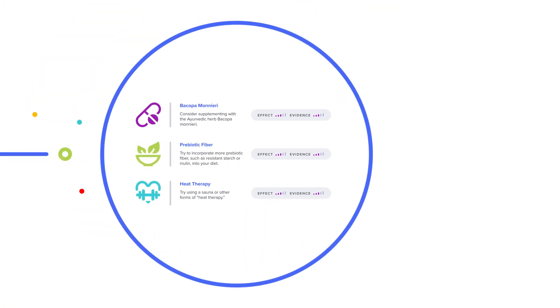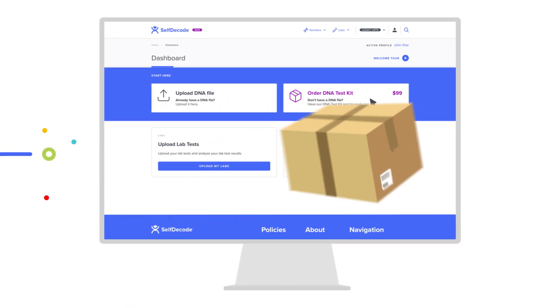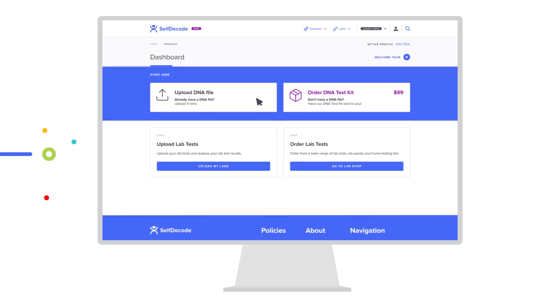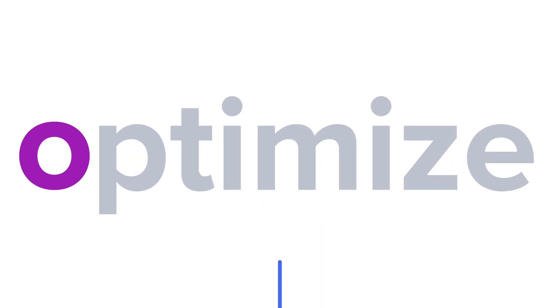At SelfDecode, we're personalizing healthcare with recommendations based on your unique DNA, lab test results and environment. Getting started is simple. Order your DNA kit or upload your existing DNA file to your dashboard. Upload your lab tests or order labs from the SelfDecode lab shop. Start using SelfDecode to optimize your health.